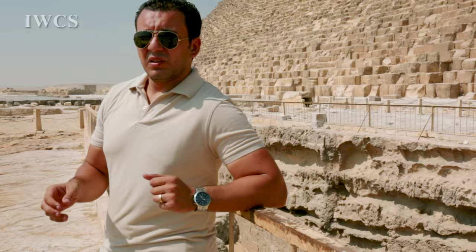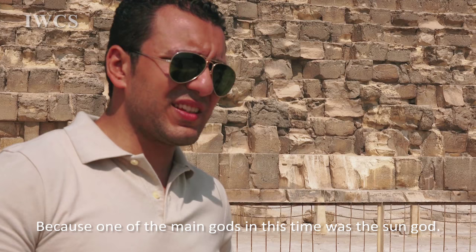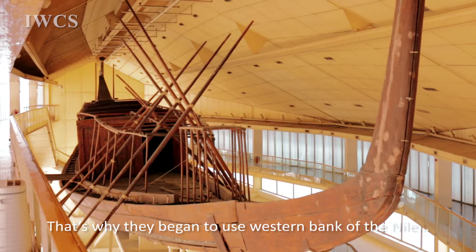Why do we name it the solar boat? Because they used these boats to bring the body of the king from the eastern side to the western side. The ancient Egyptians used all of the western side as tombs for themselves, because one of the main gods in this time was the sun god. They believed they would be born like the sun in the east and die like the sun in the west, and be reborn again in the afterlife.